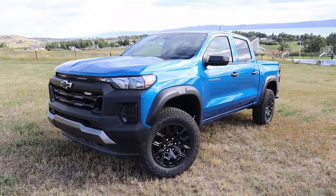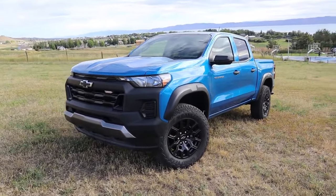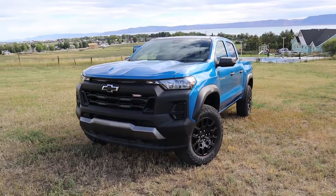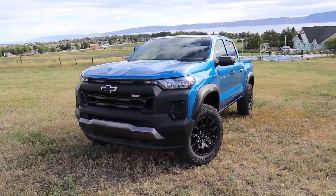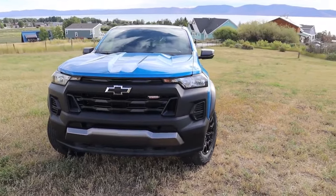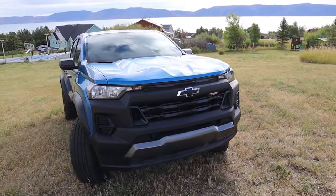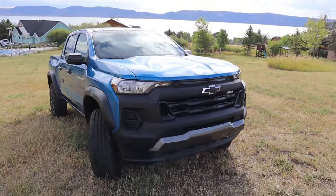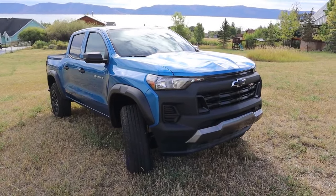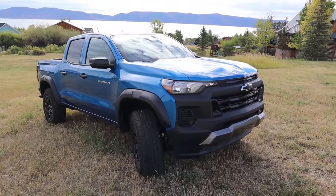Now let's talk pricing, where the Trail Boss really shines. The Work Truck starts around $29,200 for rear-wheel drive. The Trail Boss starts at $37,000 — pretty impressive for an off-road pickup truck. My particular tester with the Convenience Package 2 and power seats comes in around $41,095. The ZR2 starts around $46,800 and can reach over $60,000, especially in ZR2 AEV Bison Edition form.